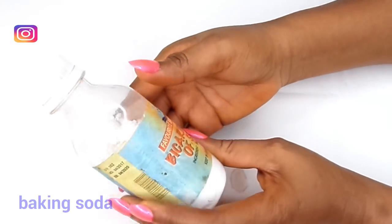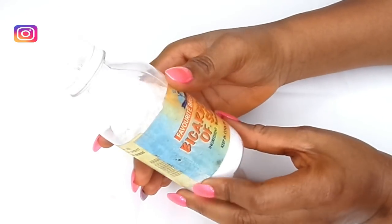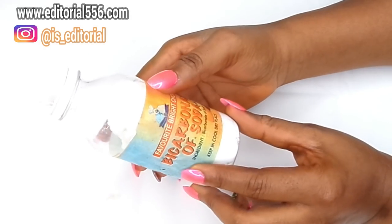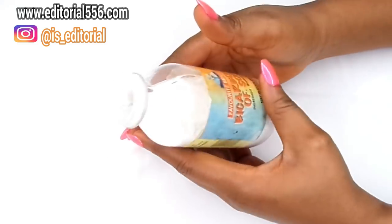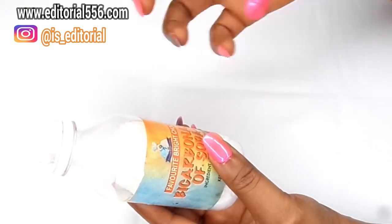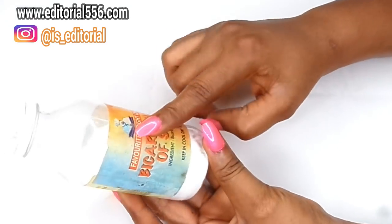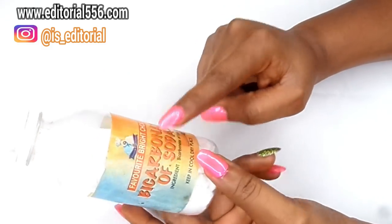The next ingredient we're going to need is bicarbonate of soda, which is baking soda. Baking soda contains a whitening property which helps to whiten the teeth. It's very effective at removing dental plaque, killing dental tartar, killing decay, and helping your gum. It should not be used more than once a week.